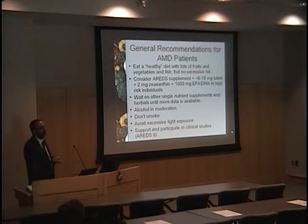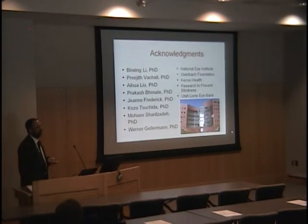To sum up what we tell our patients: eat a healthy diet with lots of fruits and vegetables, fish, and no excessive fat. Patients at high risk of progression need to consider an AREDS supplement. I'm comfortable recommending lutein and zeaxanthin at 6 to 10 milligrams of lutein and 2 milligrams of zeaxanthin without waiting for AREDS-2 results. Fish oil evidence is not as strong but is reasonable to take. I tell patients to wait on single-nutrient supplements until there's more data. Alcohol may be protective in moderation. Smoking is very bad, and avoid excessive light exposure. I thank our AREDS-2 participants who will help give us definitive answers for our patients.